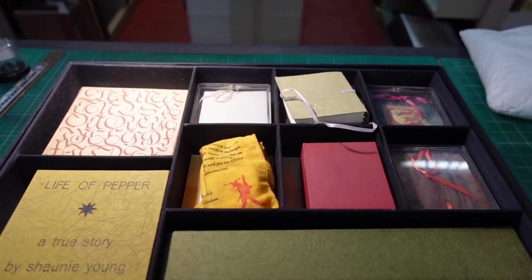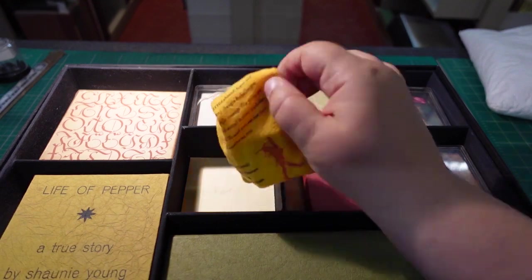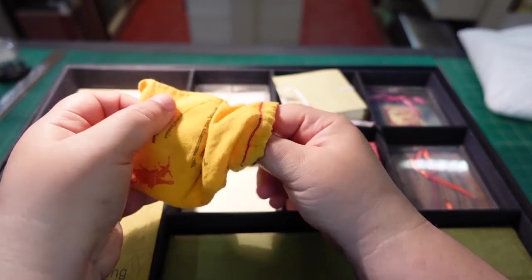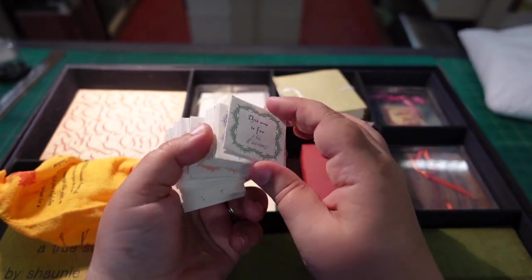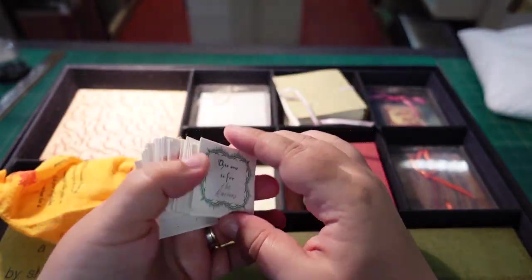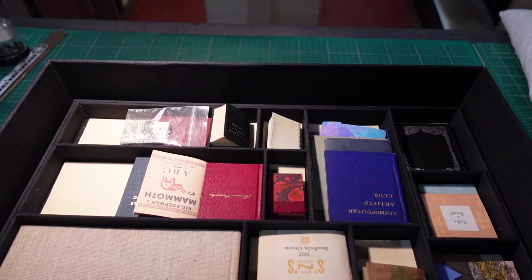Now these books were donated by Will Ruder of Alquando Press, but he himself did not make these. These are collected by him and they're books created by other people — other printers, other book binders. Some of them, like this one over here, are actually loose and not bound, but inside a little pouch. And you can see the work of the printer on this level. On the next shelf we get even tinier books.